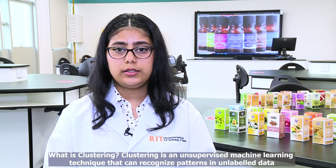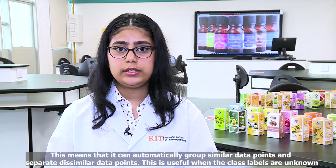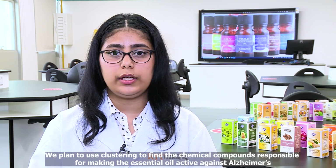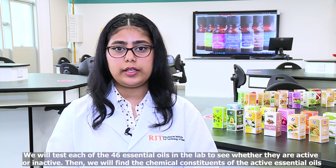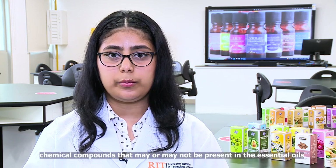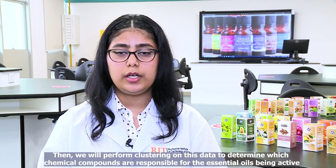What is clustering? Clustering is an unsupervised machine learning technique that can recognize patterns in unlabeled data. This means it can automatically group similar data points and separate dissimilar data points, which is useful when the class labels are unknown. We plan to use clustering to find the chemical compounds responsible for an essential oil being active against Alzheimer's. We will test each of the 46 essential oils in the lab to see whether they are active or inactive, then find the chemical constituents of the active essential oils. This is an example of what the lab results would look like, where limonene, menthol, and linalool would be the chemical compounds which may or may not be present. Then we will perform clustering to determine which compounds are responsible for the essential oil being active.